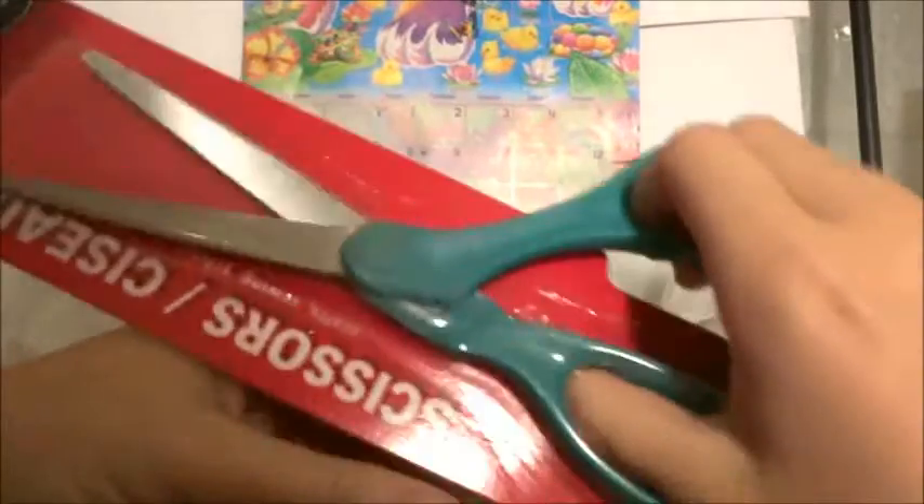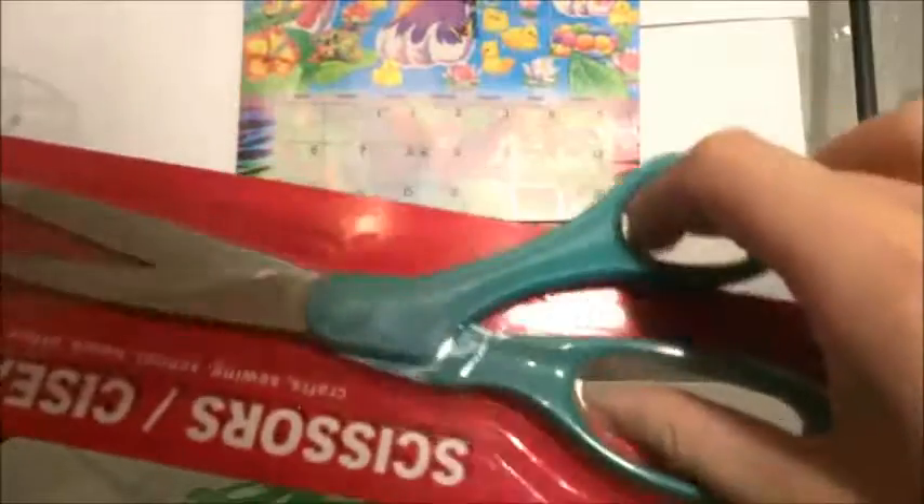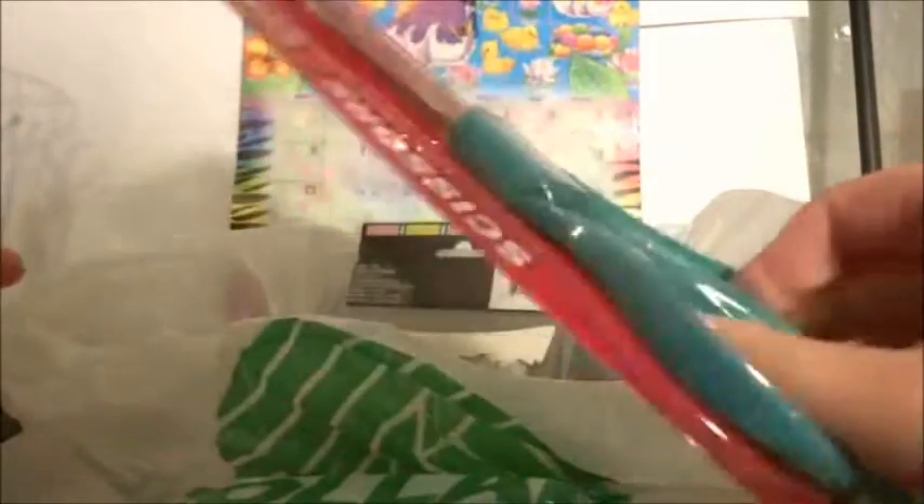And then I got some full-size scissors. I've been using the same scissors since kindergarten so I thought it was about time I get some full-size scissors finally.